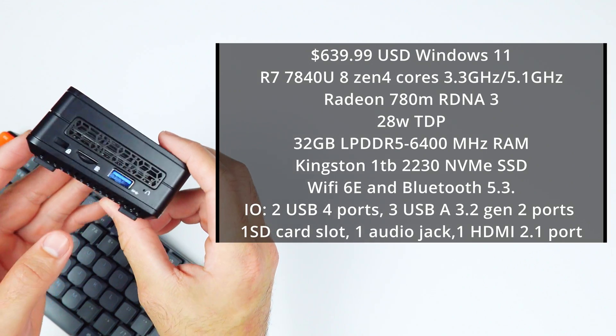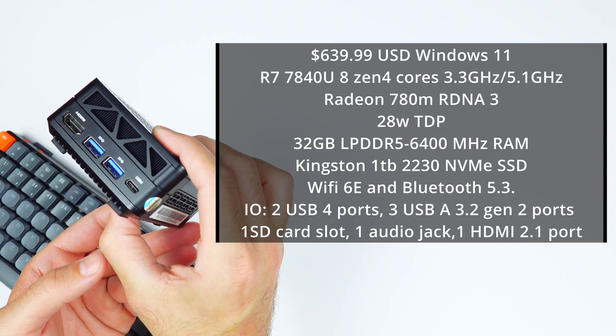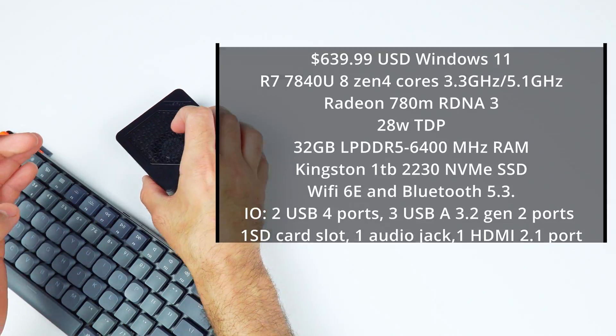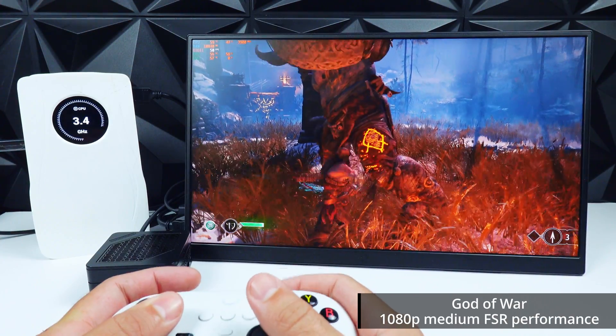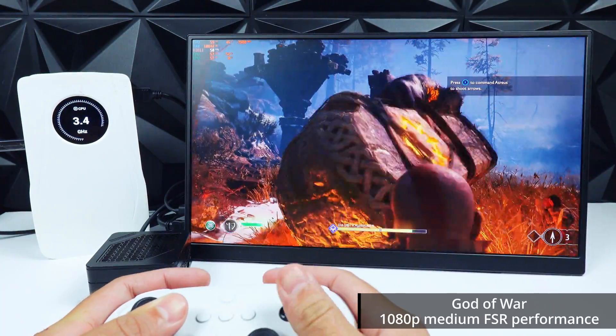For IO, it has two USB 4 ports, three USB-A 3.2 Gen 2 ports, one SD card slot, one audio jack, and one HDMI 2.1 port. Thanks to the USB 4 ports, it has eGPU support, and if you were to pair one with this little guy, you would have a full-on gaming PC.